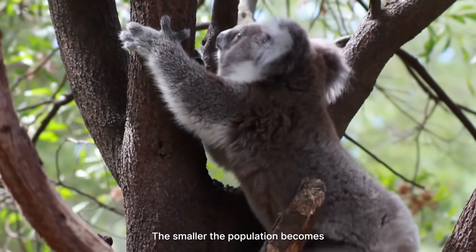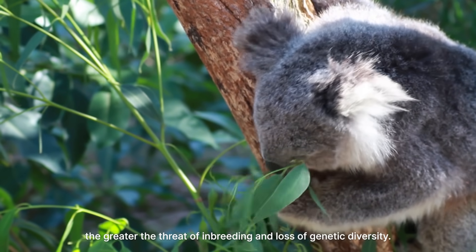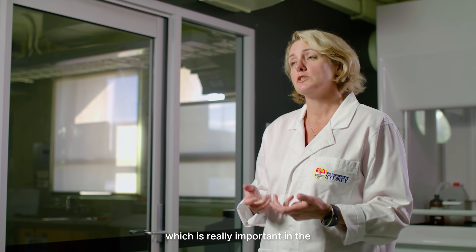The smaller the population becomes, the greater the threat of inbreeding and loss of genetic diversity. Genetic diversity is so critical for many species because the more diversity you have, the greater chance you have to adapt to future changes — which is really important in the current climate change environment.